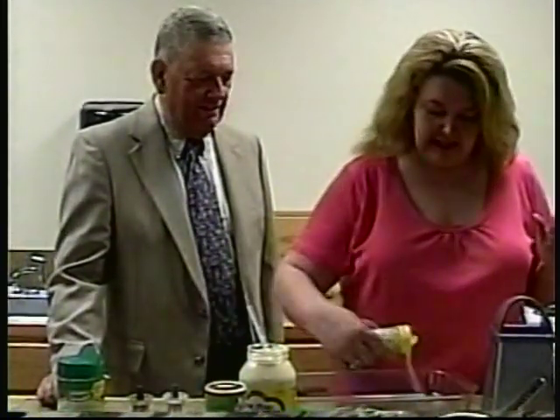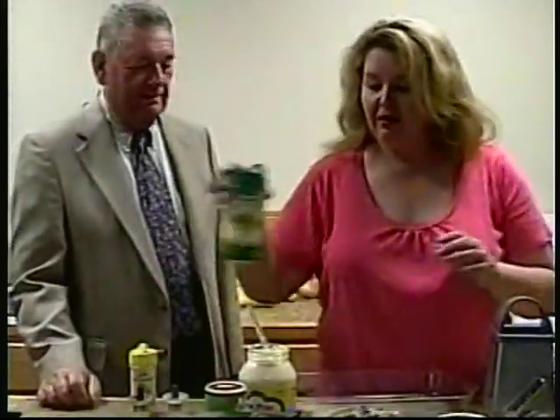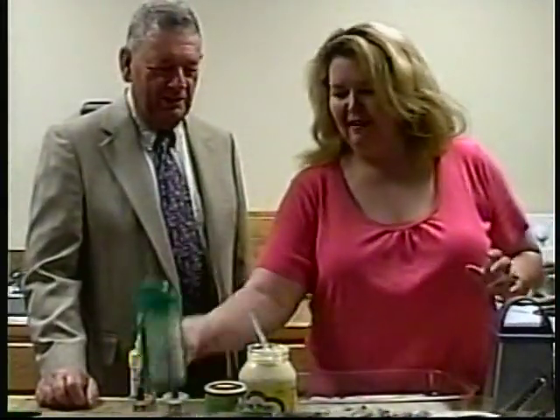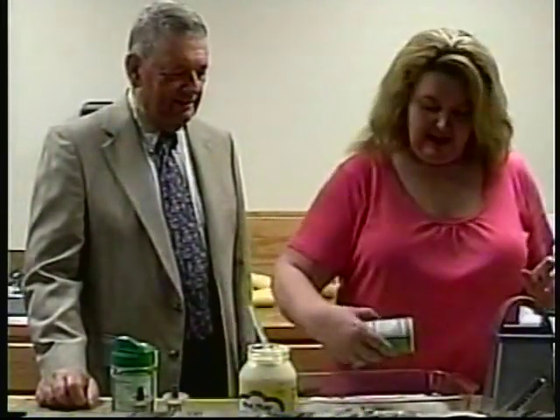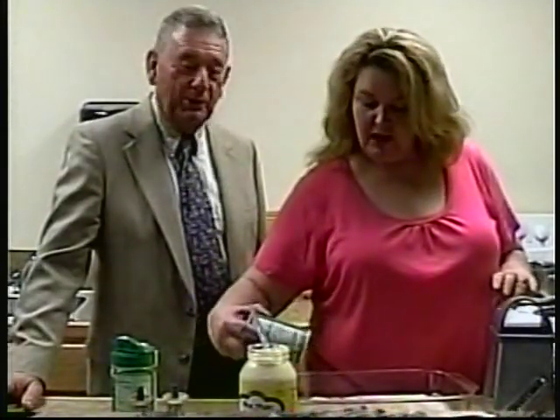First thing we're going to do is season the bottom of the pan. That's pretty simple. I'm putting garlic powder, parmesan cheese — I knew you had to have garlic in there to start with — heavily coating it. I've gone to the Morse Fast Tony's and I just got to where I don't use any salt whatsoever.